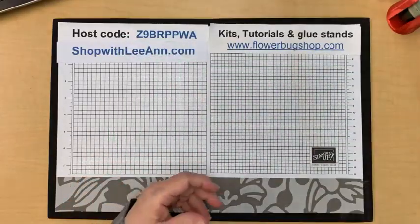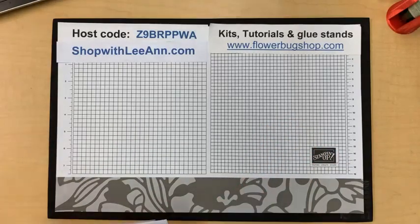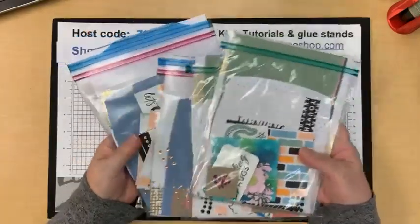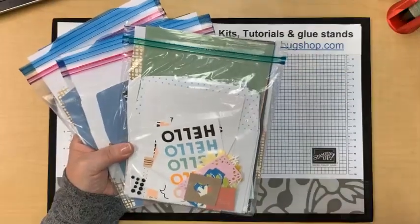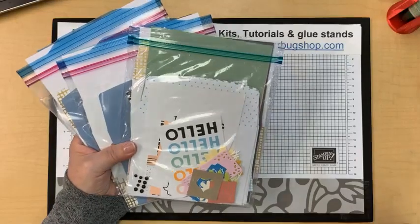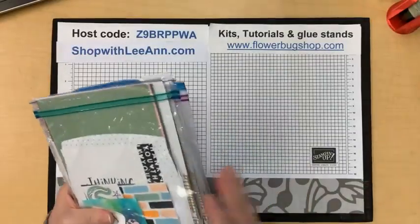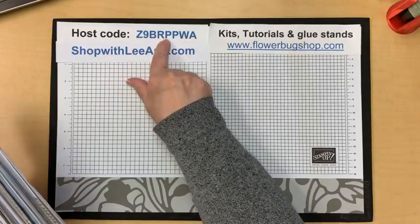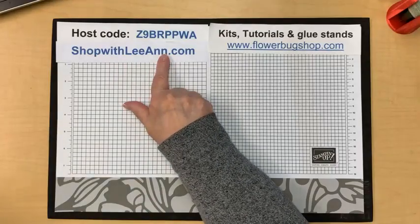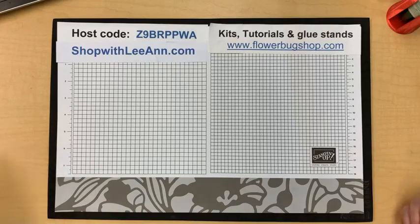This month's special is basically a card kit — lots of matching cards and envelopes with some die cuts, embellishments, and memories and more cards. It's a mystery card packet that you get in the mail for free for placing a $55 order. Use my host code, and that's my website to order from — that's what I'm giving as a gift for my online orders.